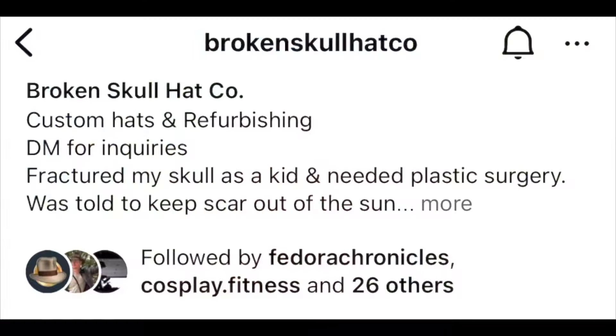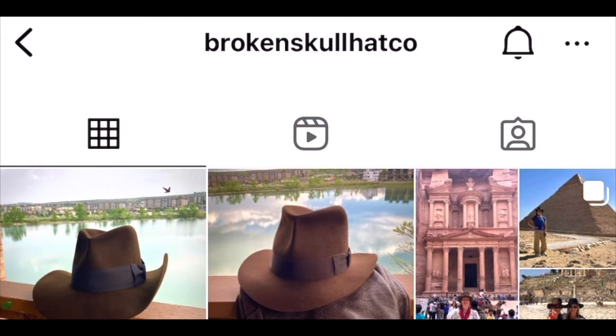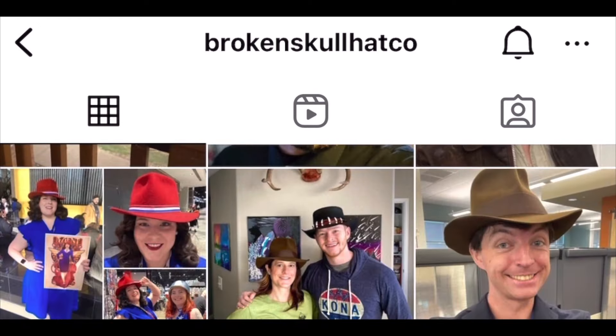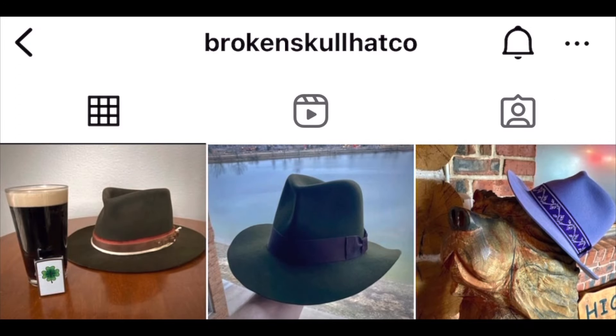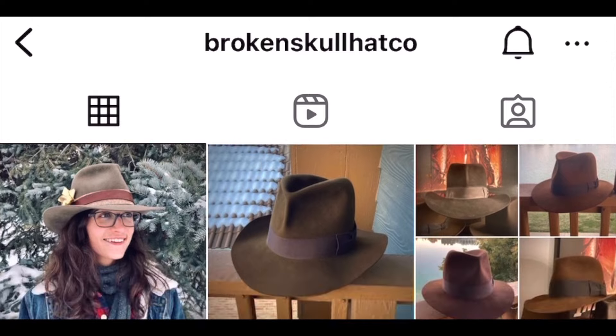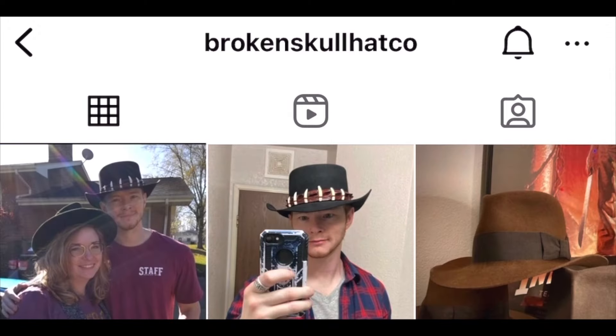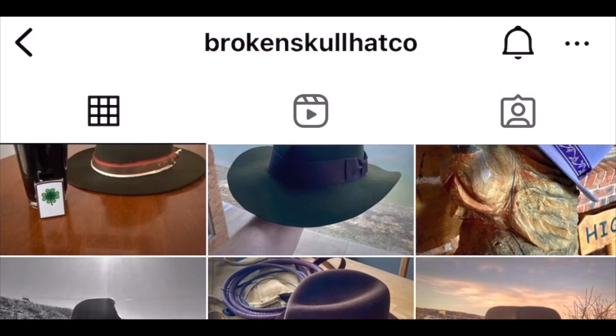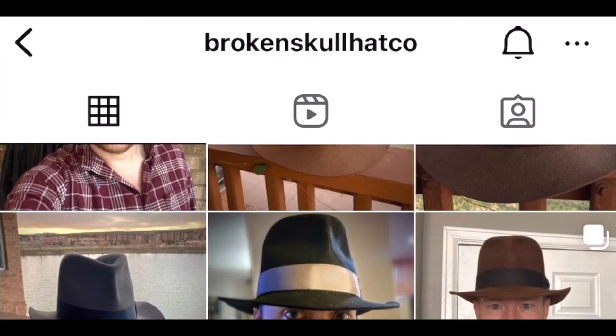Up next is Broken Skull Hat Company, of which I'm wearing one of his products right here. I asked him to make me a green Indy hat that's made by hand — this is a beaver hat. He also makes them in rabbit felt. Here we have on Instagram, Broken Skull Hat Company from Kirk Bragman. That one in the center there, that's my hat, next to his hat with the glass, Guinness, and the lighter. Kirk has wonderful customer service and a great style. I wear my hat all the time.